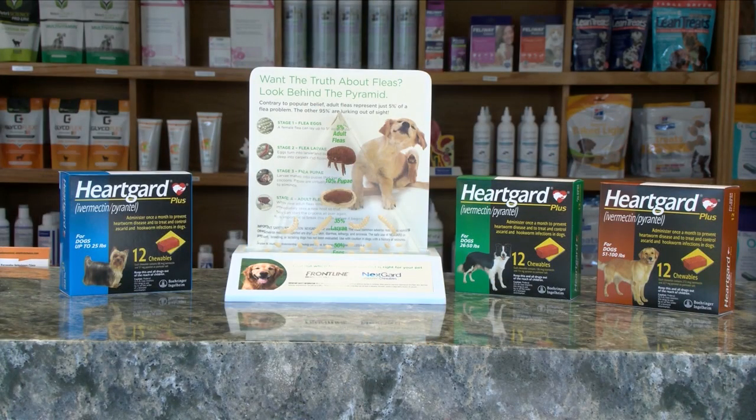Recently, the Escanaba Vet Clinic has come across more cases of heartworm than in previous years. In years past they would only see a small handful of heartworm cases for the entire year; as of now they currently have nine cases this year so far. Heartworm can be a deadly disease, so it's important to know how to identify, prevent, and treat it.